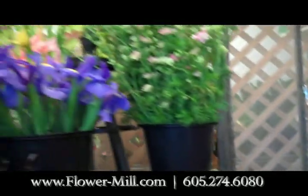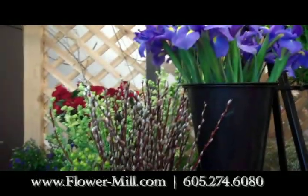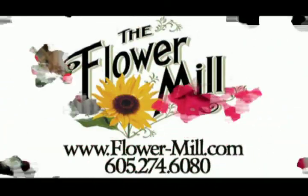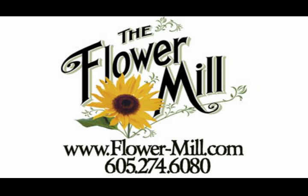So give us a call here at The Flower Mill: 274-6080. Happy Valentine's Day!